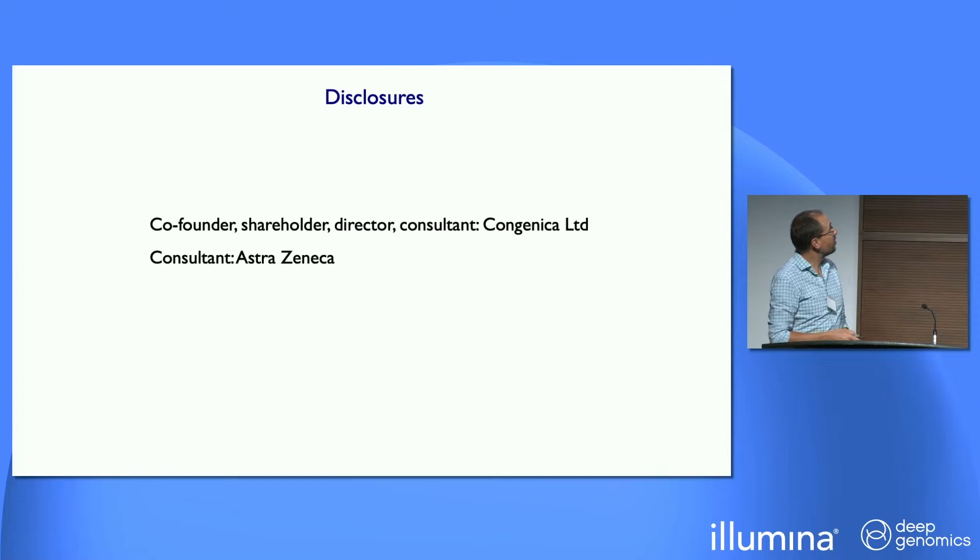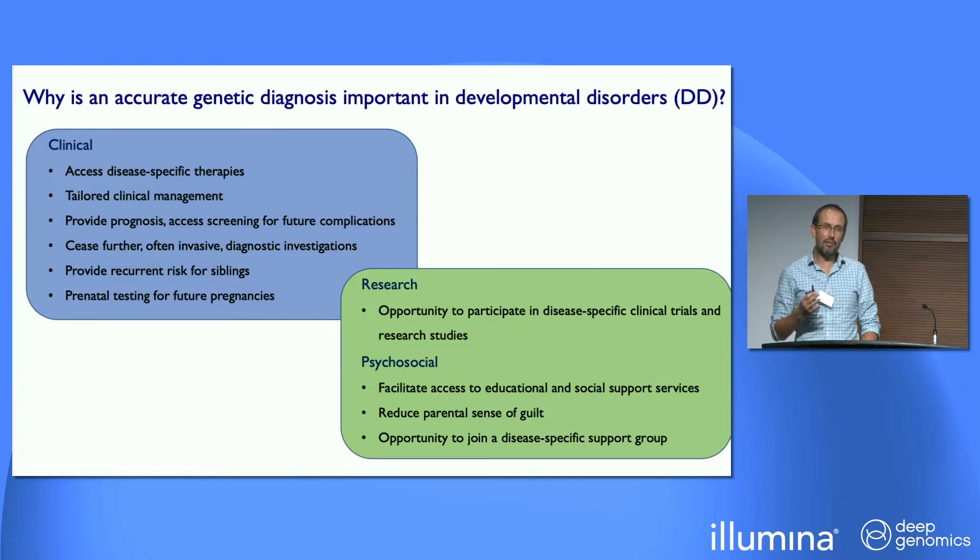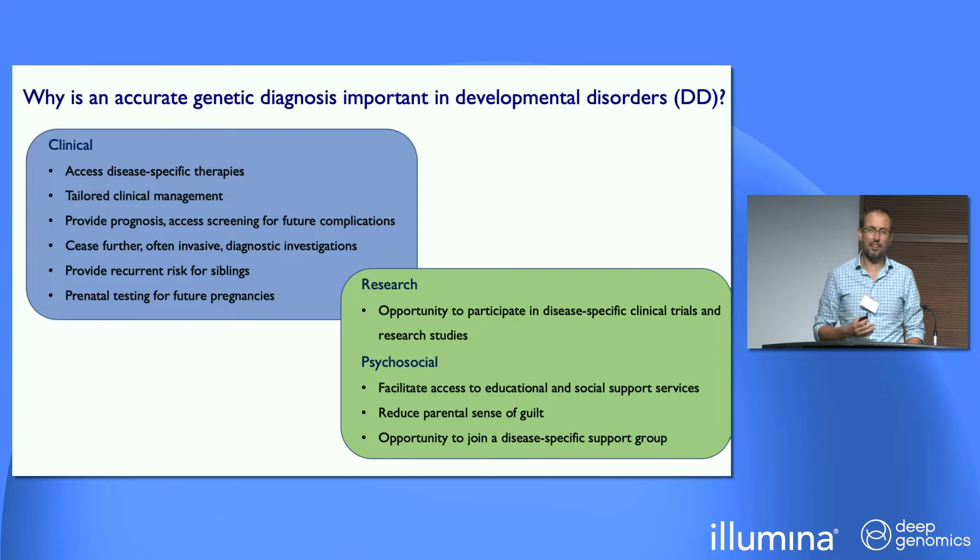Firstly, my disclosures. You heard from the very beginning about the benefits that a diagnosis can have. We work on childhood developmental disorders, and you've got the clinical benefits that Claire talked about. For most of these childhood developmental disorders, there aren't the same therapeutic options as there are for cancer. However, there are also a bunch of really important psychosocial and research opportunities that families really value. So it's really important that we can get better at diagnosing these families.